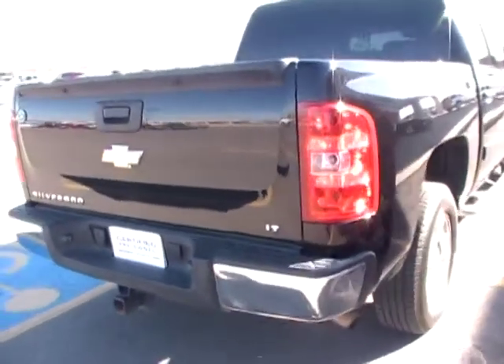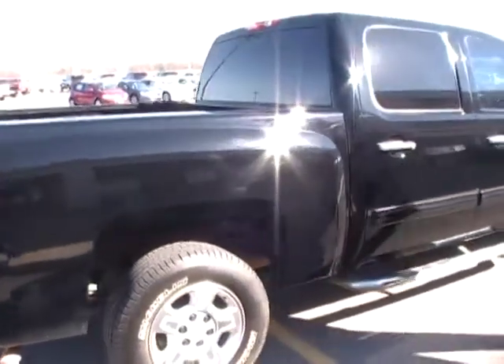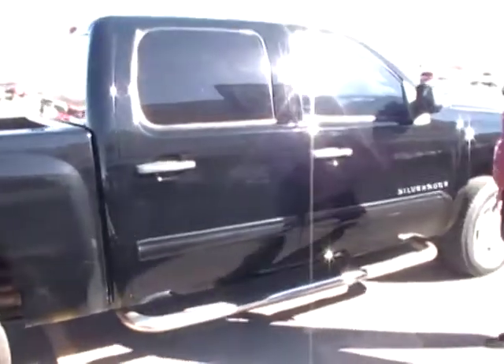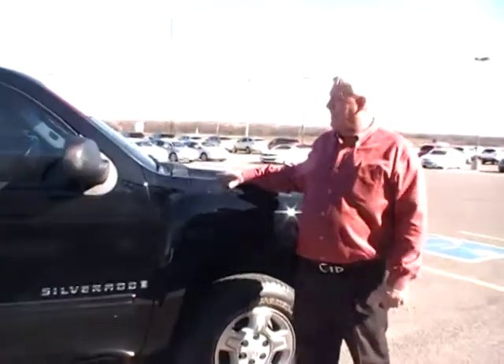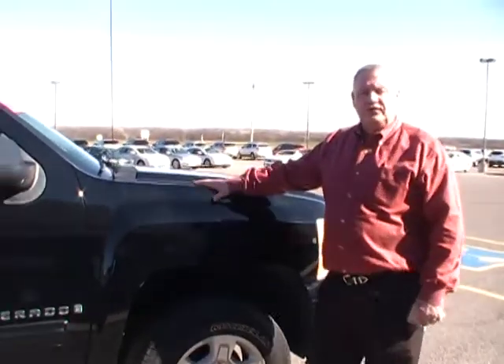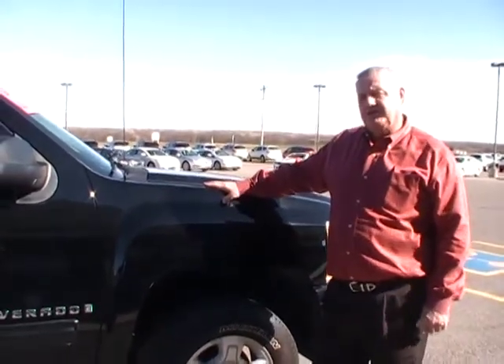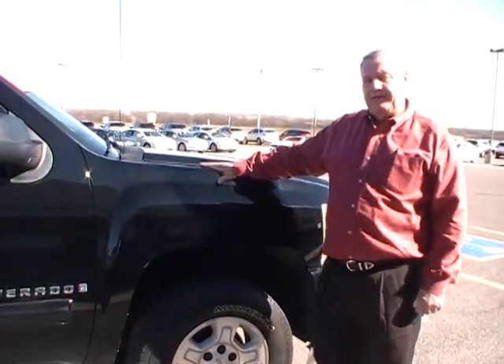This is an LT. This is a 5.3 liter V8, one owner. If you have any other questions, you can call me at Tabriskie or Kingfisher, 405-375-3155. My name is Daryl. Thank you.